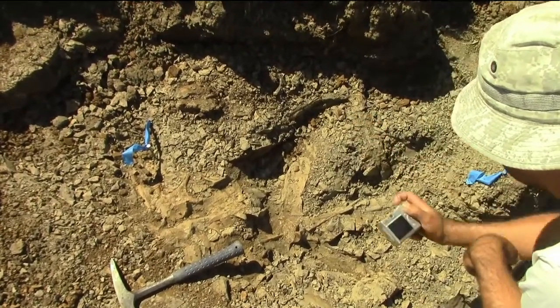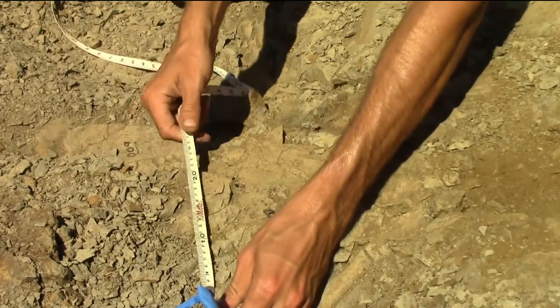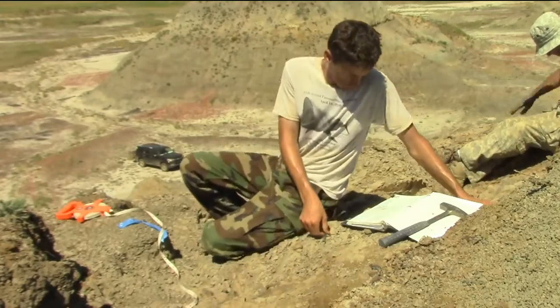And of course, lots of photographs are taken throughout the process. Bones are measured in reference to the grid stakes and drawn onto the site map.